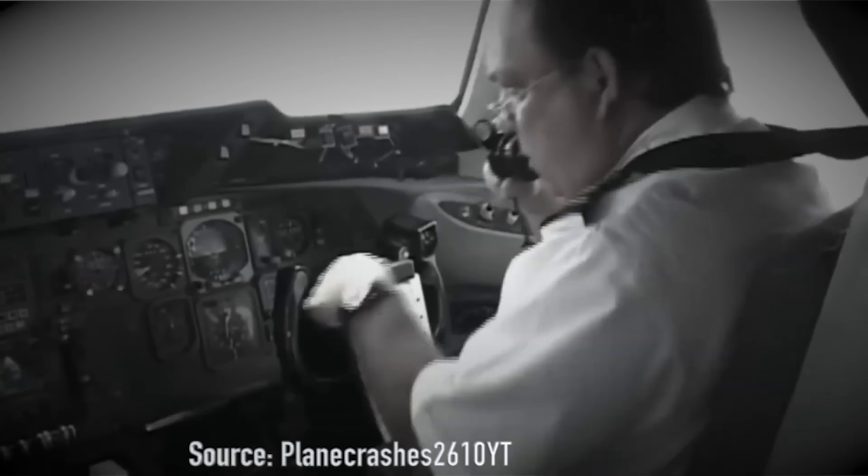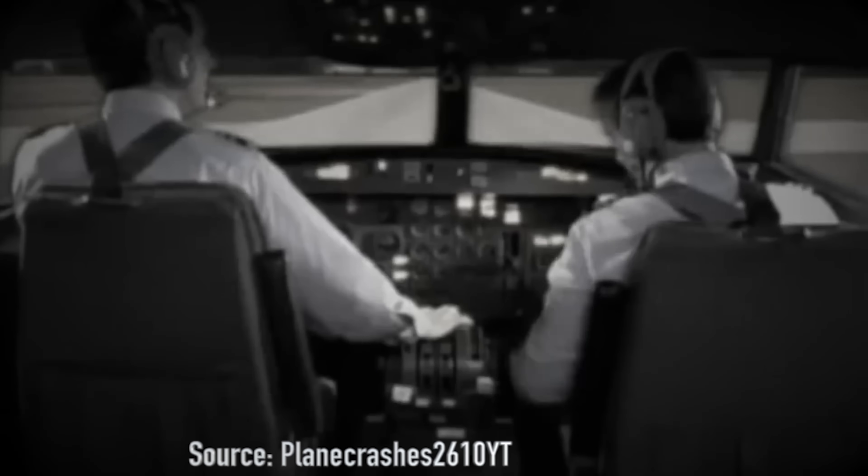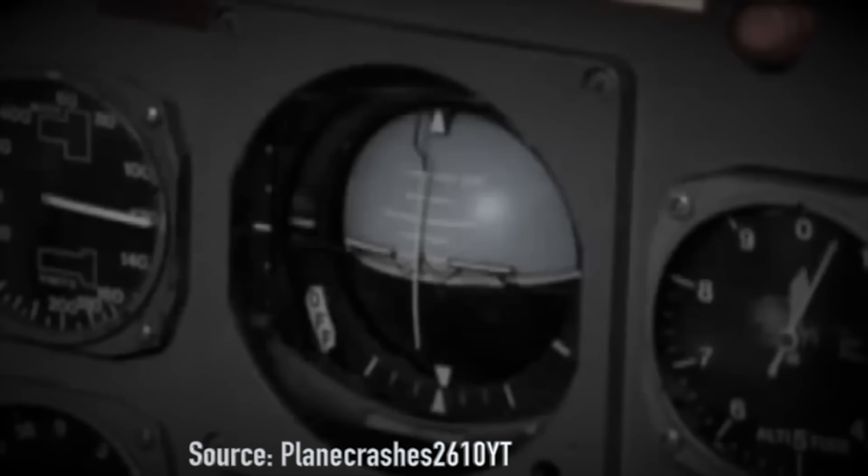Now let's talk about American Airlines 191 — there is a scandal behind that accident. Because of cost-cutting and deadly shortcuts, on May 25th, 1979, at O'Hare International Airport in Chicago, American Airlines 191, a DC-10 bound for Los Angeles, lifted off with 271 people on board. It's a wide-body tri-jet powered by three General Electric CF-6 6D engines, each producing 40,000 pounds of thrust. Just 31 seconds after the takeoff roll, the left engine and its pylon ripped free and cartwheeled over the wing. The plane banked hard left and crashed, killing all on board plus two on the ground.